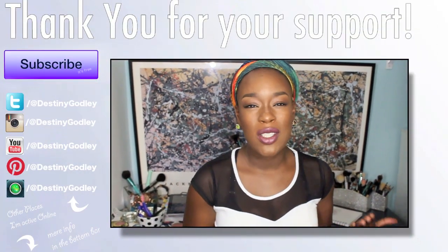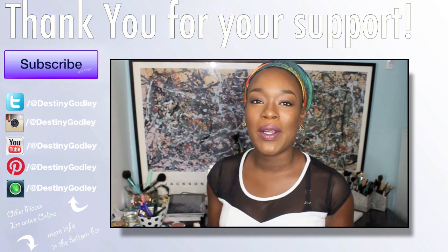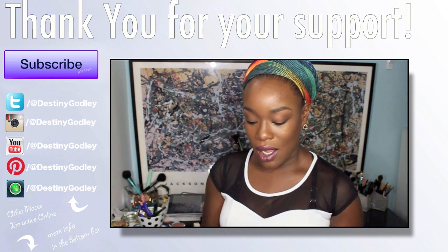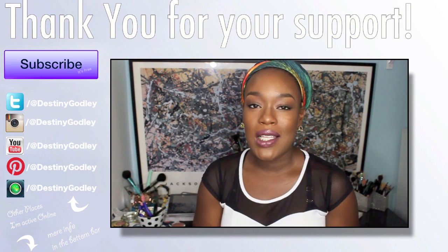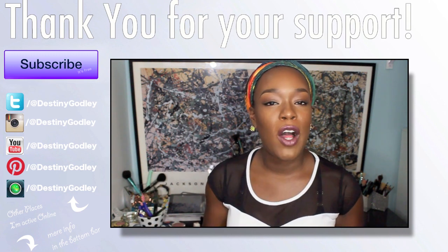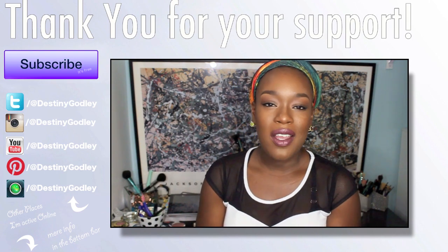I have so many things and I feel phenomenal, and it's because of all of you who support me. I love you and I appreciate your support so much. As always, thank you guys so much for commenting, rating, and subscribing. If you want to keep in touch, you can follow me on Instagram, Twitter, Tumblr, and Facebook — all at Destiny Godly. Alright guys, bye!